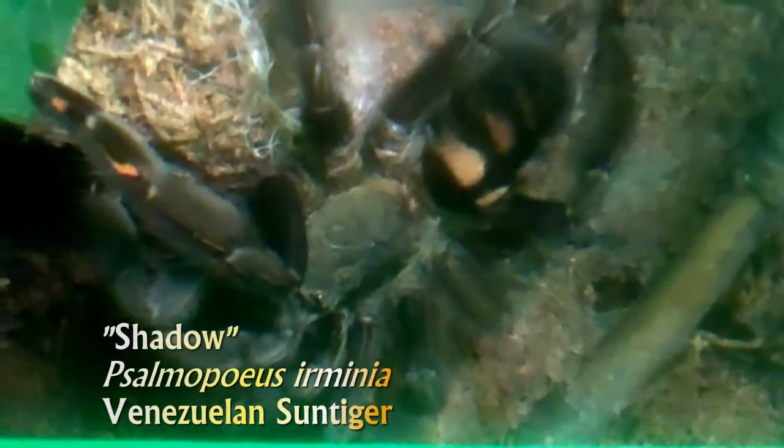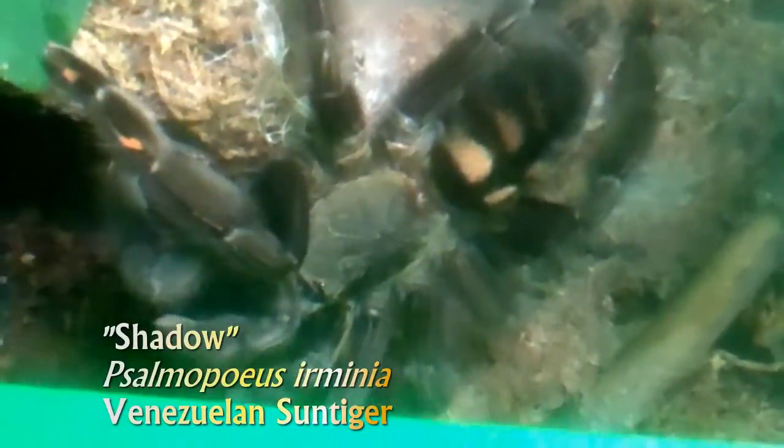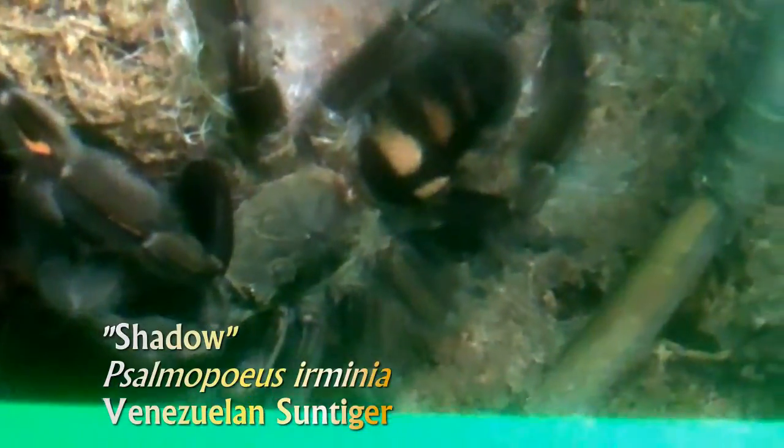Check her out. This is Shadow, my Psalmopoeus armeniacus, the Venezuelan sun tiger, making an appearance on camera for the first time in a very long time. She just recently molted, and this is a meal — her first meal since she molted. I'm quite sure this is a female. I've had her for a very long time. She's actually very slow-growing and very reclusive.